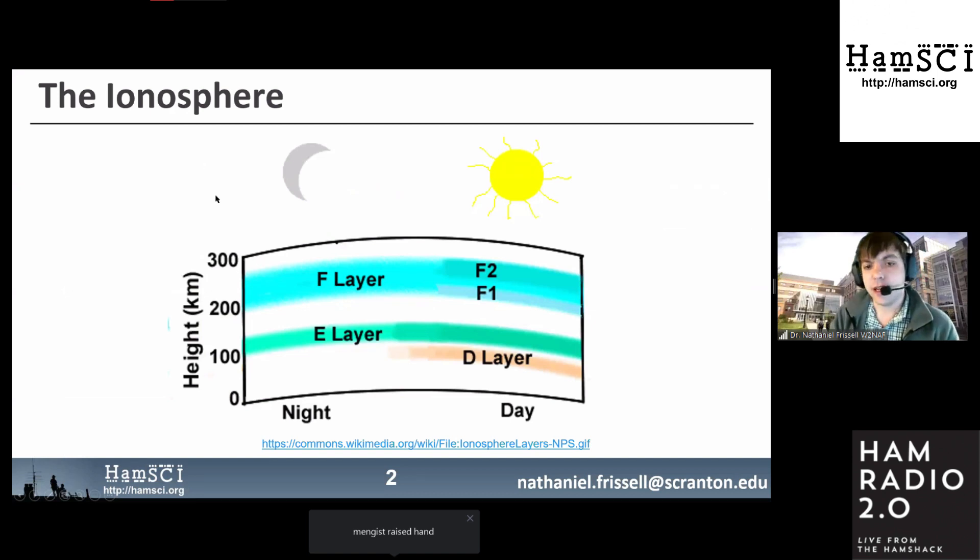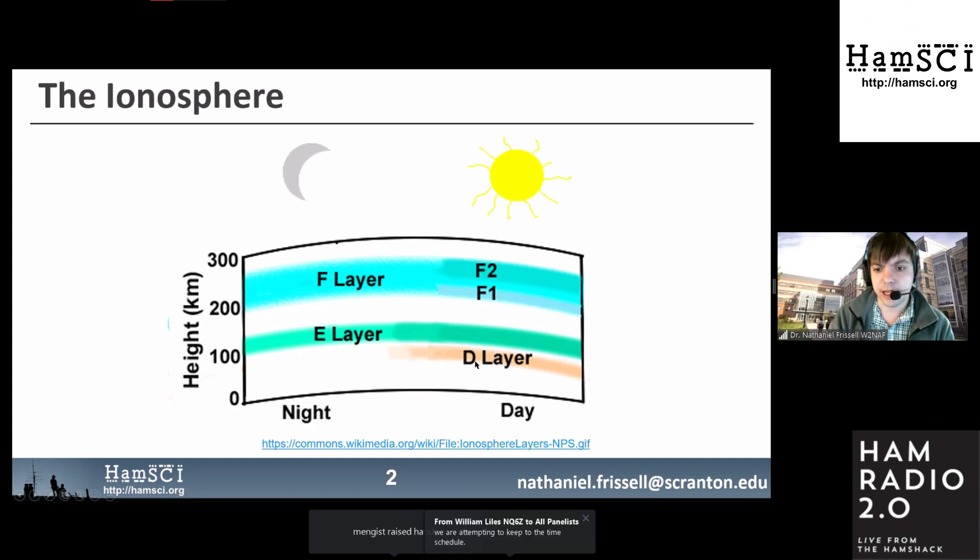The ionosphere is generated by X-ray and ultraviolet energy from the sun hitting the upper atmosphere and ionizing neutral particles — knocking electrons off neutral molecules and atoms, leaving free-floating electrons with a negative charge and positive ions. During the day, the ionosphere is stronger, constantly driven by the sun, with more layers. At night there are fewer layers and electrons recombine, though the ionosphere doesn't totally disappear.